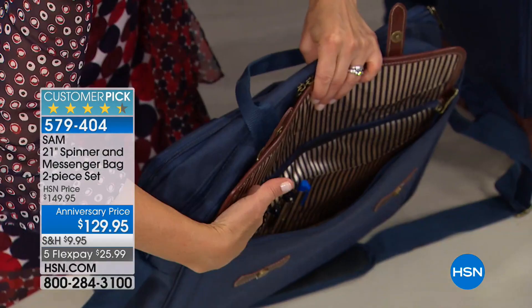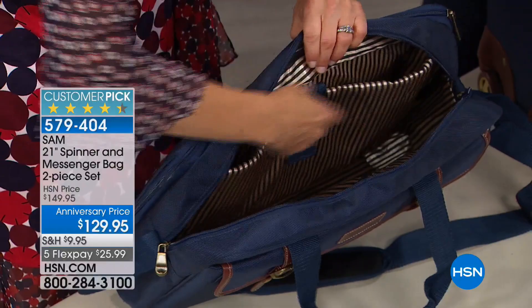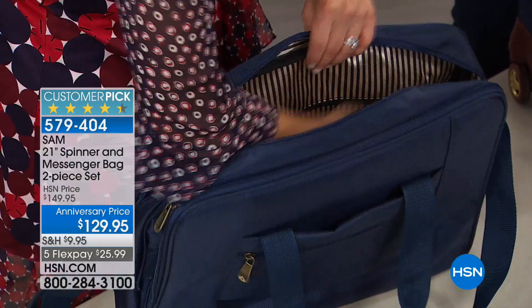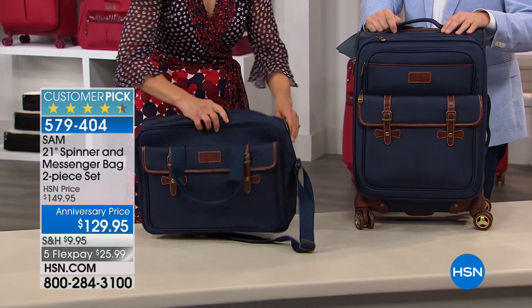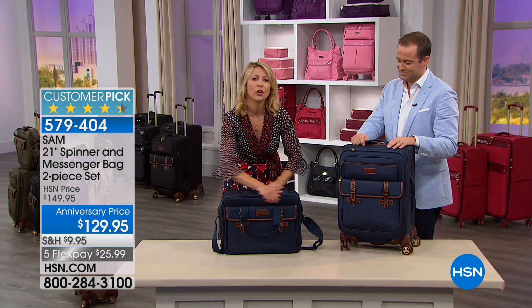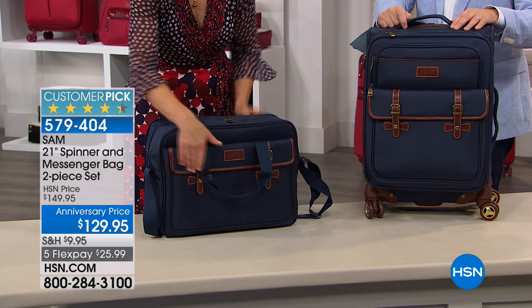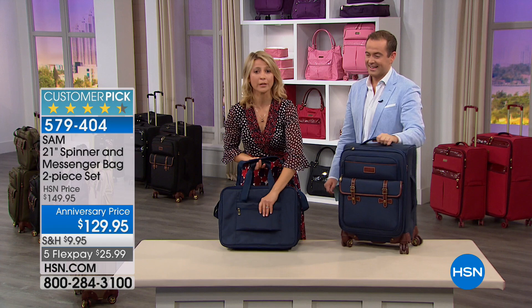Now we're talking about the messenger bag — office-ready organization up front. Again, the magnetic straps. This portion opens up and you have a padded sleeve for your laptop — it fits up to a 15-inch laptop. There's a security pocket on the side. I have people who bought this set just for this bag. Now, this messenger bag does something no other messenger bag does — it expands another four inches. It goes from a work bag when narrow, and when you expand it you've got an overnight bag, or a gym bag. This also fits the dimensions of the personal item allowed on airlines.